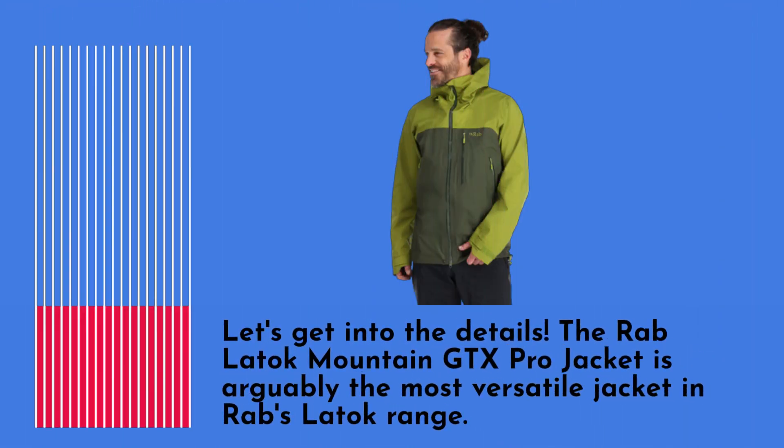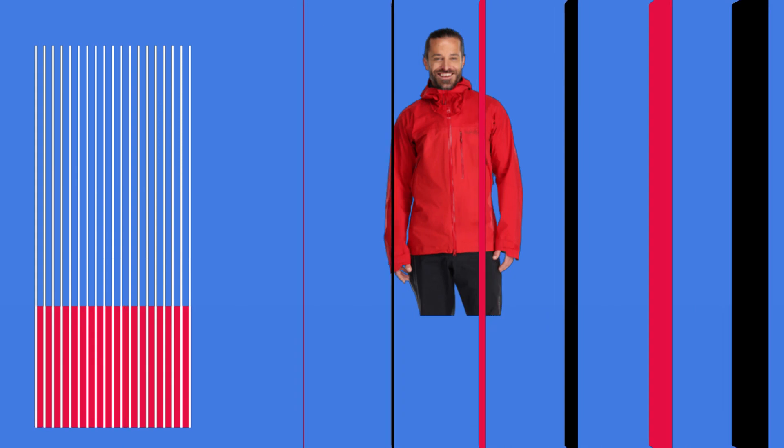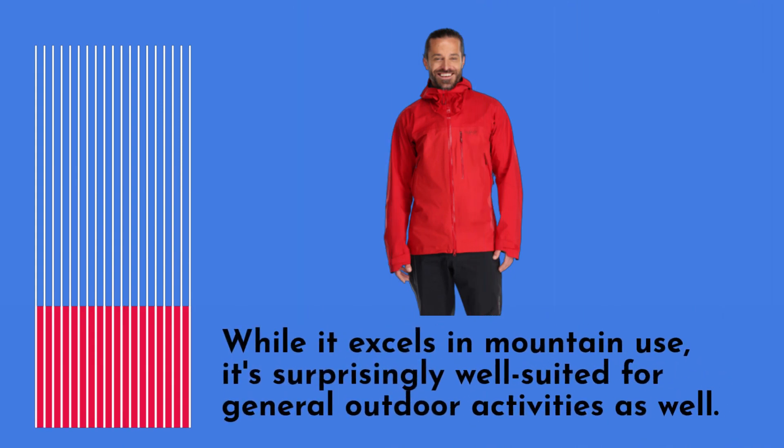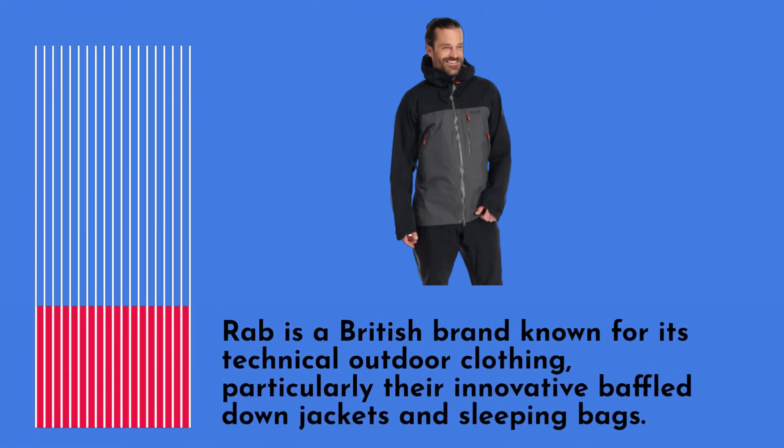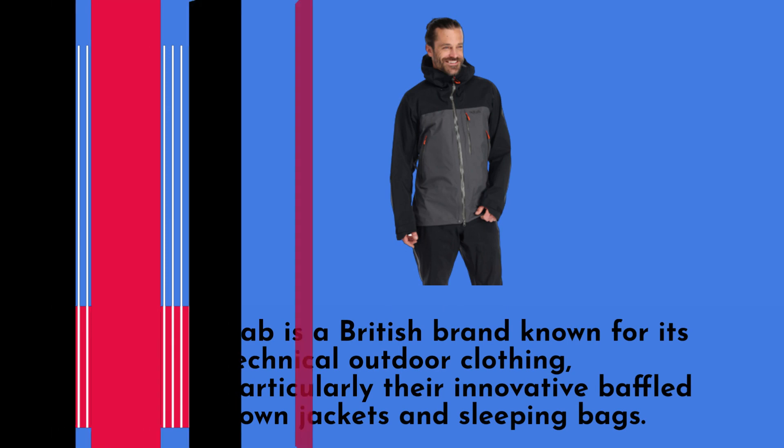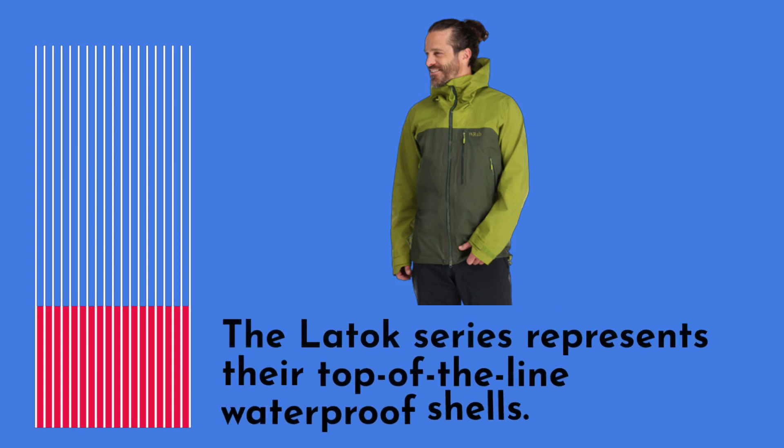The Rab Latoque Mountain GTX Pro Jacket is arguably the most versatile jacket in Rab's Latoque range. While it excels in mountain use, it's surprisingly well-suited for general outdoor activities as well. Rab is a British brand known for its technical outdoor clothing, particularly their innovative baffled-down jackets and sleeping bags. The Latoque series represents their top-of-the-line waterproof shells.